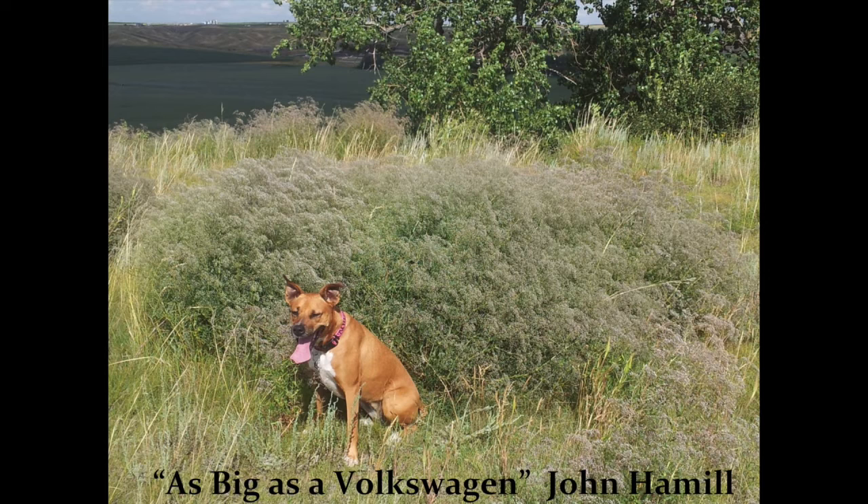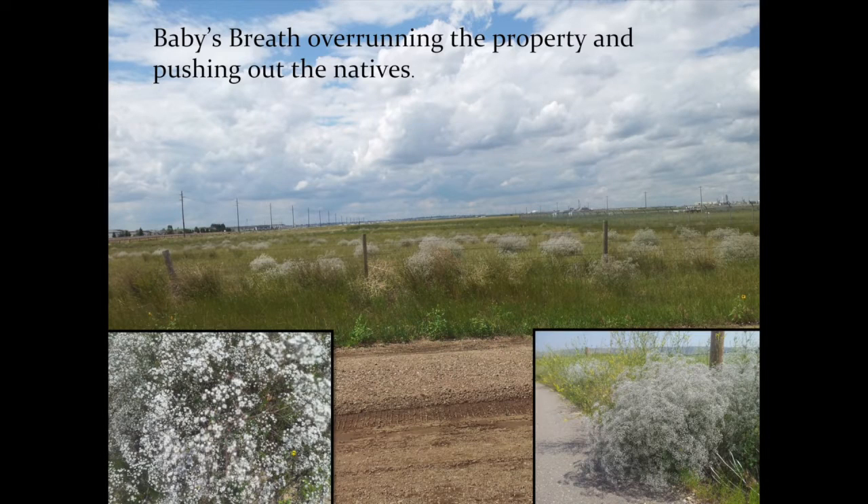It'll have a taproot that will go four meters down and spreads itself across the prairies. In the 1800s, settlers brought it over as an ornamental for their arrangements.